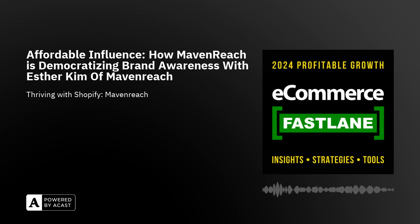Myth number two: influencer marketing is expensive. The reality is it's about value. Micro-influencers often offer a cost-effective way and provide significant returns. It's not always about big budgets and paying tens of thousands of dollars for a single post from one macro creator — it's about building long-term partnerships with nano and micro influencers. Way more cost-effective and budget-friendly. Myth number three: it's all about the numbers. The reality is quality over quantity. High follower counts do not guarantee impact. Genuine engagement and connection with the audience matters more, which is why nano and micro influencers are so tapped into their followers.